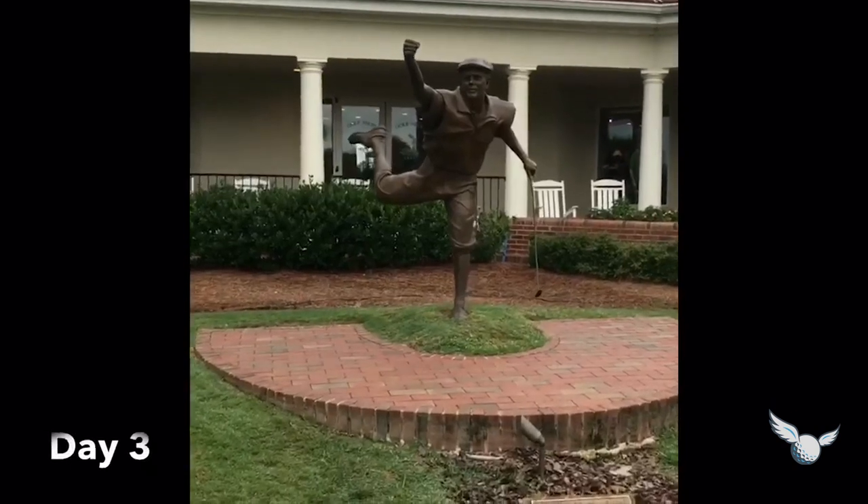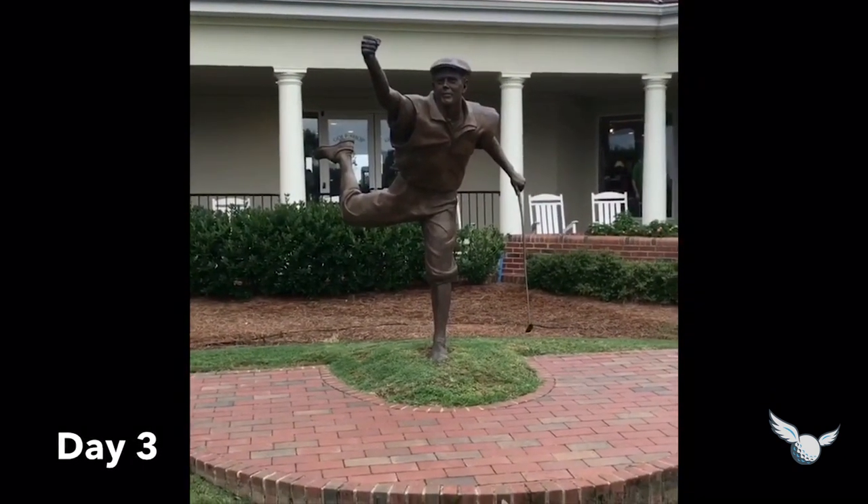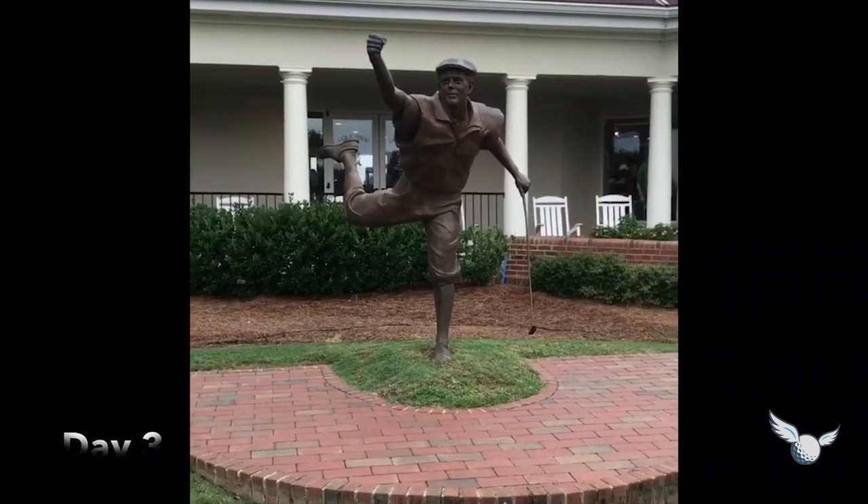Third day. Pinehurst number two today. Got to go low. The big dog. There he is.